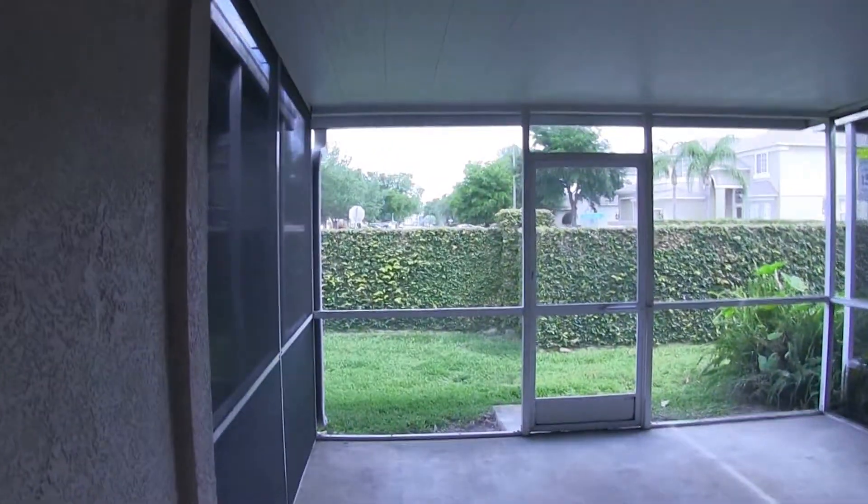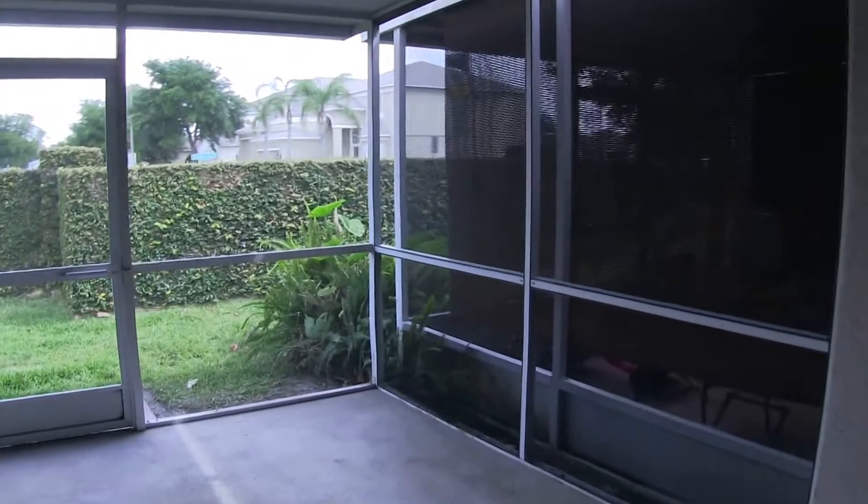Just off that is the large 13 by 16 screened back porch area.